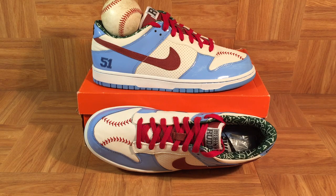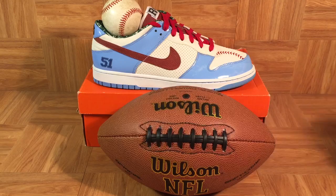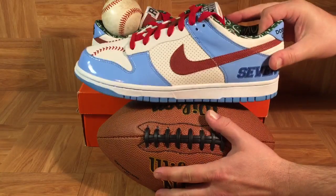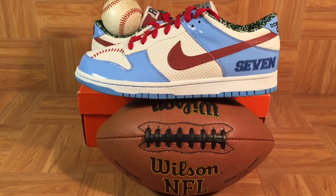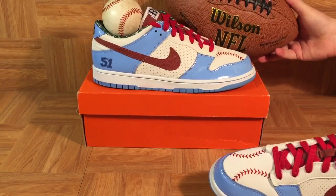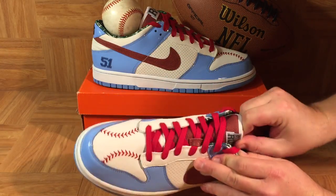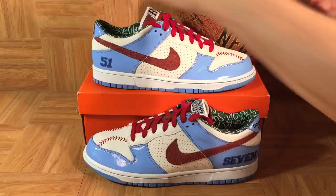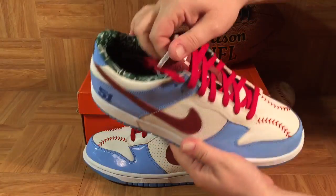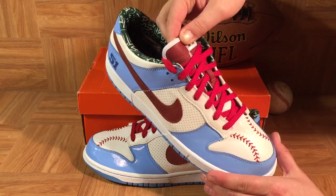Now there's a less obvious inspiration on these shoes, and that's actually football. Ricky loves baseball and football. When you look closely at the upper of the shoe, you can see that the swoosh is made out of football material. And not only that — the tongue right here is also made out of football. And when we look at this shoe, there's actually a swoosh on it — great detail right there.